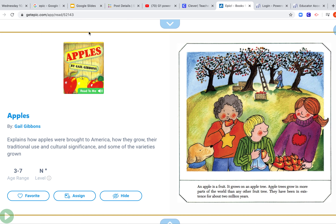So today I'm wondering what our book is going to be about. What do you think? Apples. Yeah, that's the title. All right, let's go.